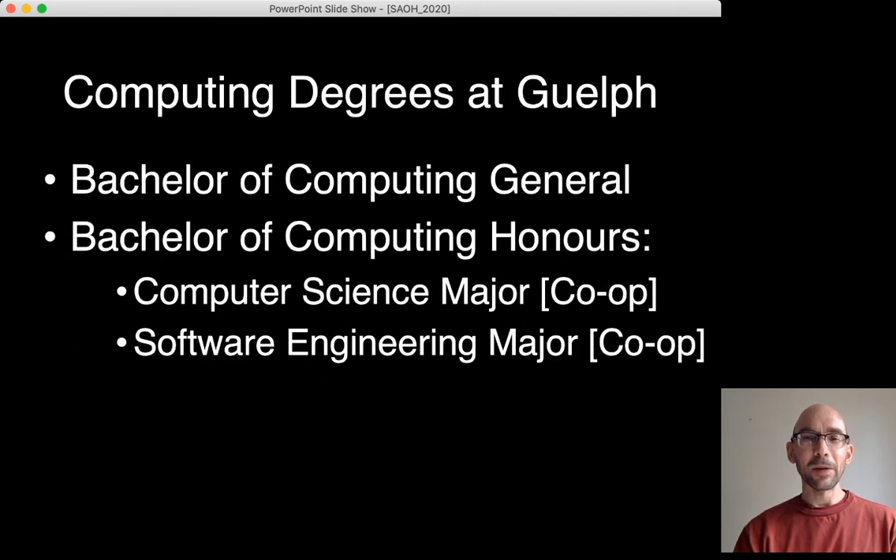Computing degrees at Guelph come in three flavours: the Bachelor of Computing General Degree, and the Bachelor of Computing Honours Degree, which has a Computer Science major and a Software Engineering major, and both of those have Co-op as an option.